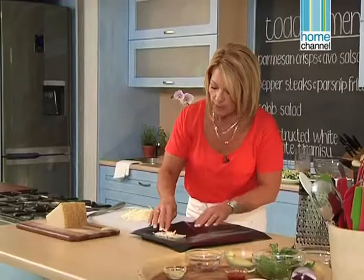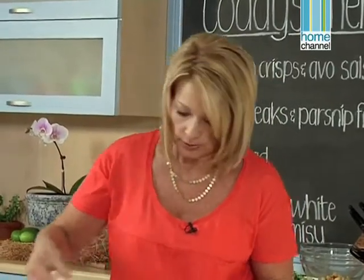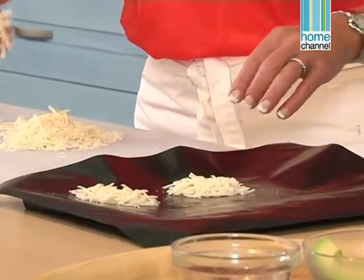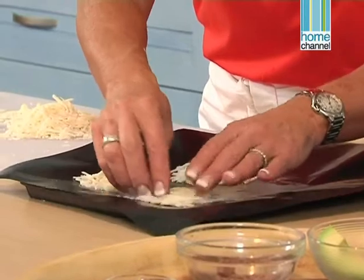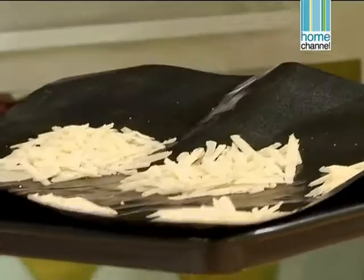A small handful — shape them into a round and push them quite flat. Don't mound the parmesan too much; spread them a little bit apart. They're not going to swell or melt all over. I have a liner that I'm putting them on which stops them from sticking — you could use baking paper or directly onto your baking tray. I've made about six, they're spaced apart, my oven is preheated to 180 degrees, and they'll probably take about 10 minutes. It's as simple as that.